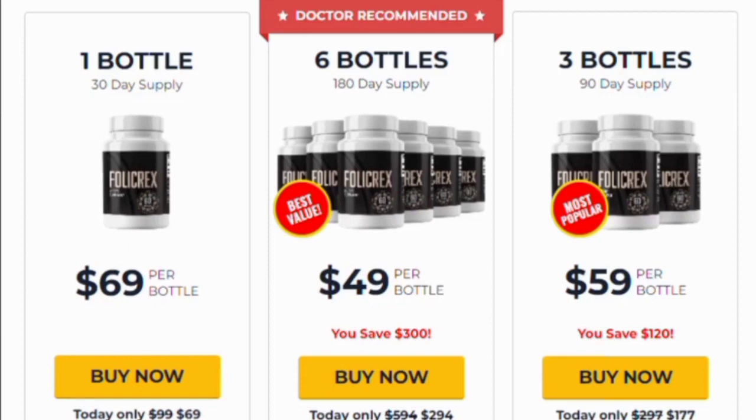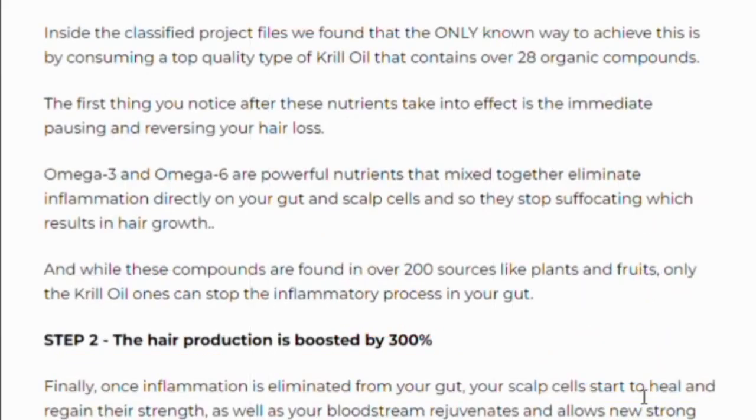Folic Rex not only stops your hair from falling out but also regrows it. The ingredients are specially combined to strengthen your scalp and follicles, and help you shield yourself against baldness for good.